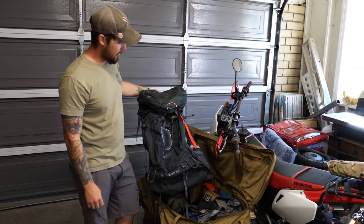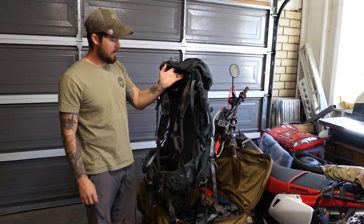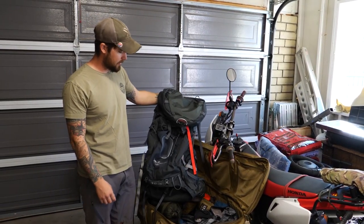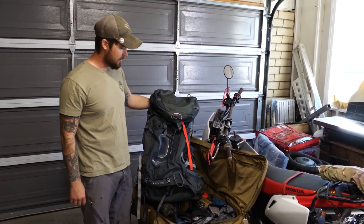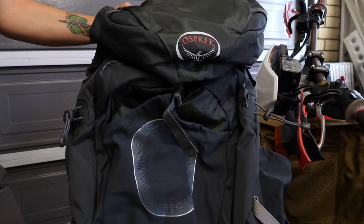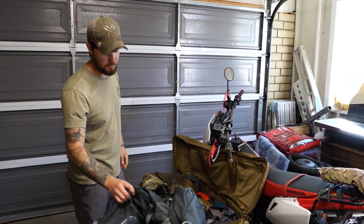Here's the Osprey Zenith 105 pack. It's a pretty common pack and it's mostly used for low profile operations, doing assault zones and stuff like that — made to look more like a civilian backpacker, not to draw so much attention to yourself.